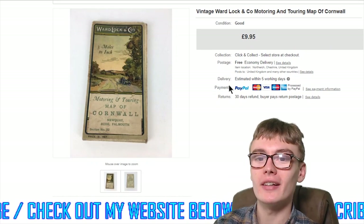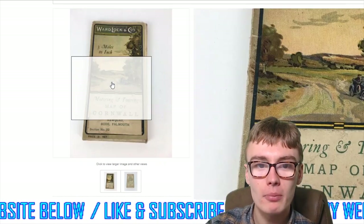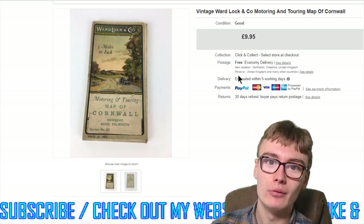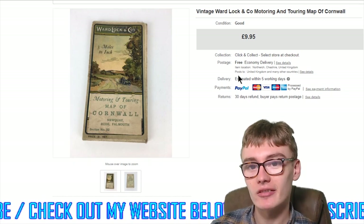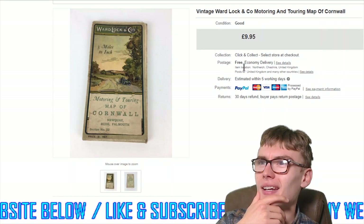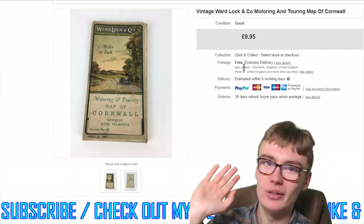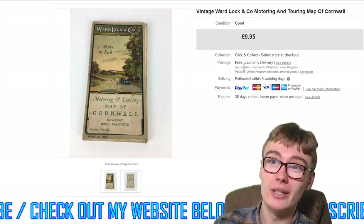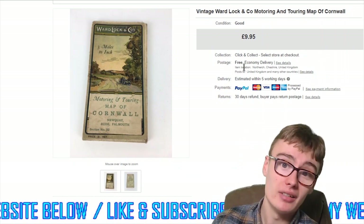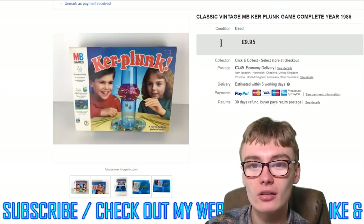Next, this vintage Ward Lock and Co Motoring and Touring map of Cornwall — £9.95 with free postage. This went as a large letter so postage was cheap. I got it in a large map job lot for around £10–15 plus commission, so as an individual cost it probably owes me around 50p. Around 50p into £10 — I'll do that all day long.